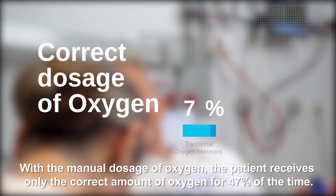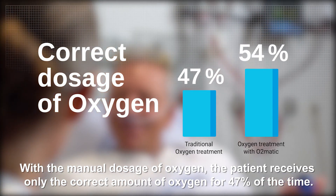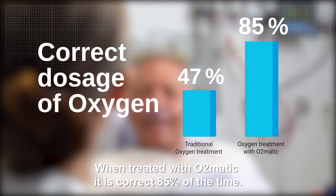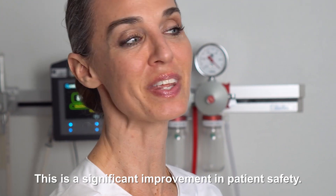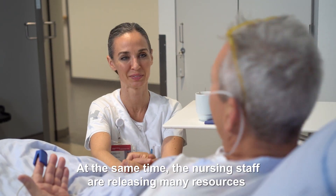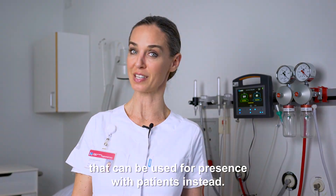With the manual dosage of oxygen, the patient receives only the correct amount of oxygen 47% of the time. When treated with O2MATIC, it is correct 85% of the time. This is a significant improvement in patient safety. At the same time, nursing staff are freed up with many resources that can be used for presence with patients instead.